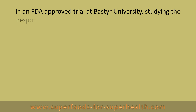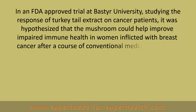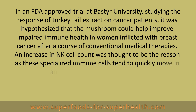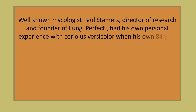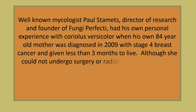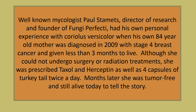In an FDA approved trial at Bastyr University studying the response of turkey tail extract on cancer patients, it was hypothesized that the mushroom could help improve impaired immune health in women inflicted with breast cancer after a course of conventional medical therapies. An increase in NK cell count was thought to be the reason, as these specialized immune cells tend to quickly move in and attack any remaining cancer. Well-known mycologist Paul Stamets, director of research and founder of Fungi Perfecti, had his own personal experience with Coriolis versicolor when his 84-year-old mother was diagnosed in 2009 with stage 4 breast cancer and given less than 3 months to live. Although she could not undergo surgery or radiation treatments, she was prescribed Taxol and Herceptin as well as 4 capsules of turkey tail twice a day. Months later she was tumor-free and is still alive today to tell the story.